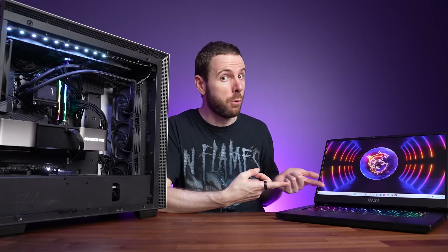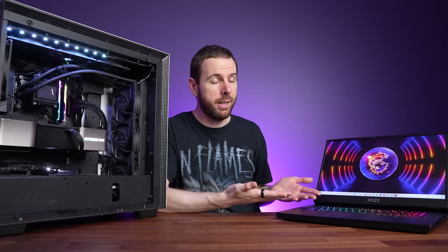Now don't get me wrong, an RTX 4090 laptop is going to offer insane performance as far as a gaming laptop is concerned, but as you'll see it still can't compete with the desktop version. So let's find out what the differences are.